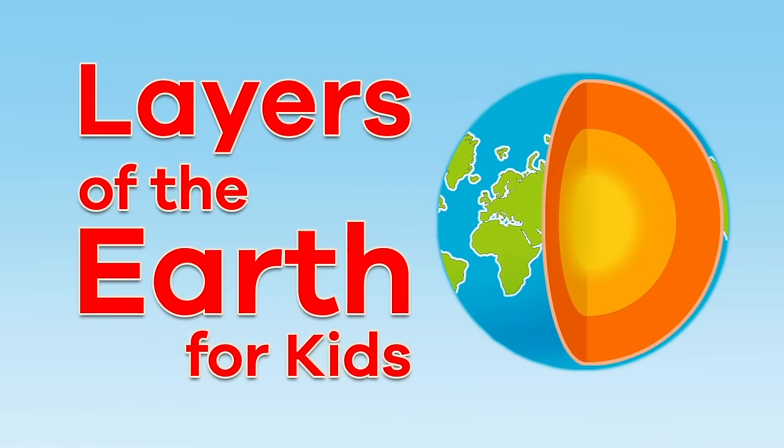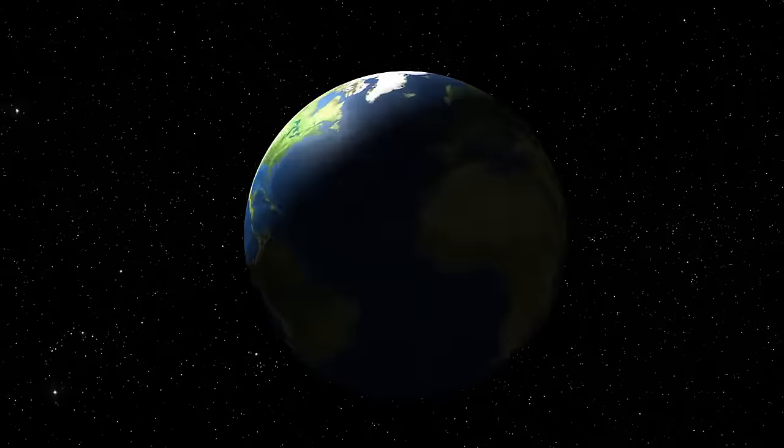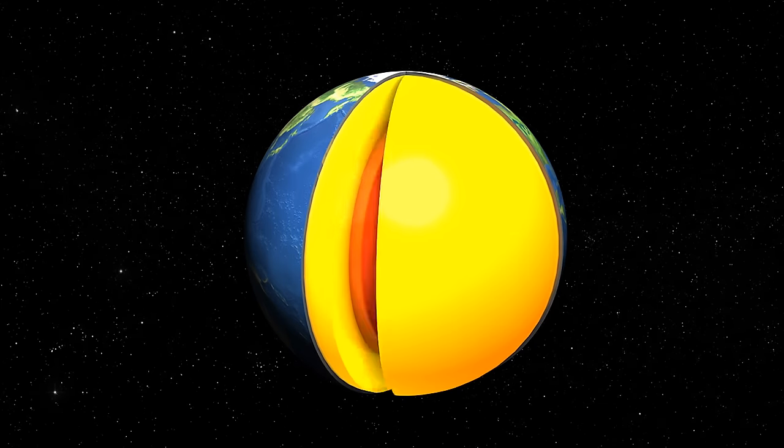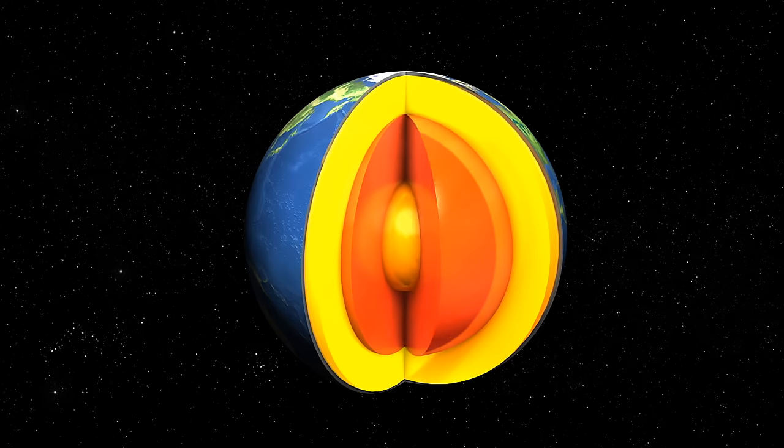Layers of the Earth for Kids. Have you ever thought about what the earth looks like beneath the surface? It is pretty cool to study the earth to the core.